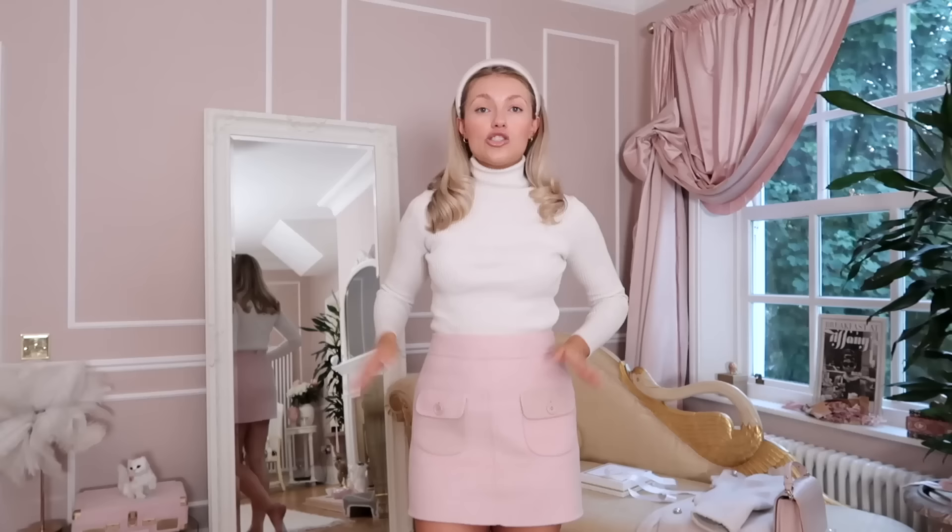I thought we could film the rest of the video from this angle because I've never done it before. It's a little bit chaotic but I really love it — and look at my new curtain! It was my birthday present from my mum and she basically made it. I'm obsessed.